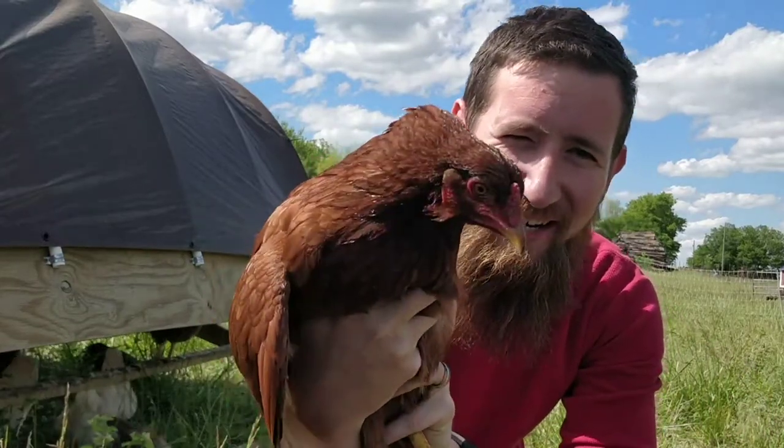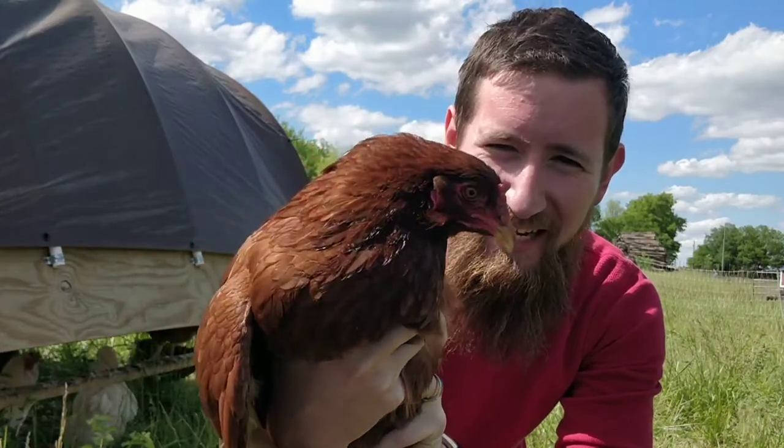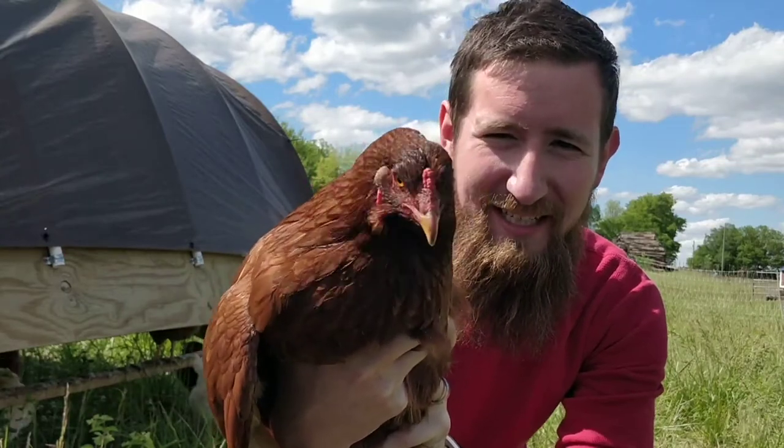Howdy howdy! We are here today with the Buckeye. The Buckeye is one of my personal favorites, and this one right here is a six-month-old pullet, a six-month-old lady.